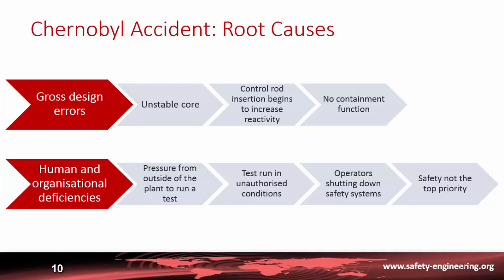Under pressure to complete the test during a night shift, the operator decided to turn off all the safety systems. It was clear from these organizational and human aspects that safety was not the top priority — the top priority for the crew was to complete the test required by the engineers.